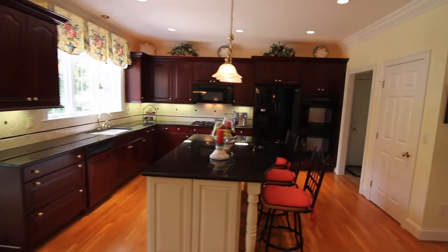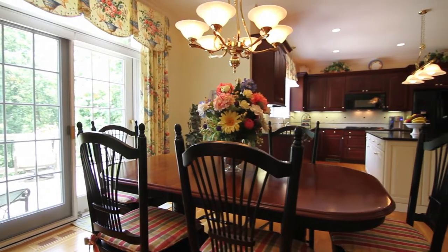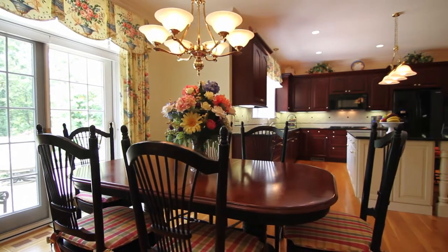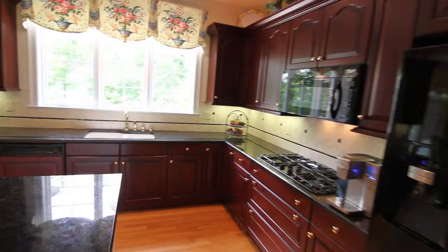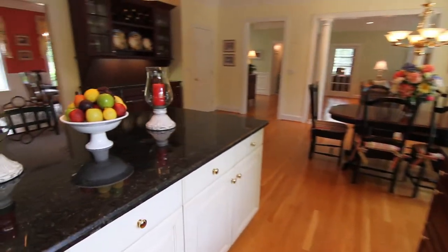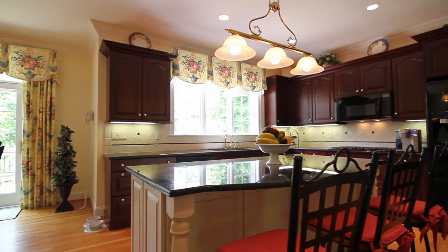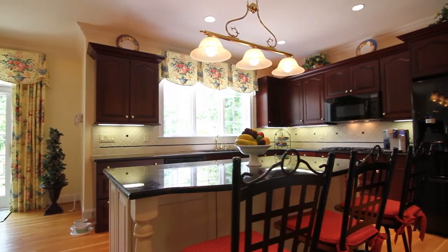A generous eating area overlooks the deck and is open to the 16 by 26 gourmet kitchen, which is the heart of the home. The antique white island blends beautifully with the cherry cabinets, granite countertops, and warm hardwood floors. The separate built-in break front with granite adds additional staging area when entertaining. Attention to detail is evident throughout the kitchen, with high-end cabinetry, tiled backsplash, custom window treatments, and lighting.